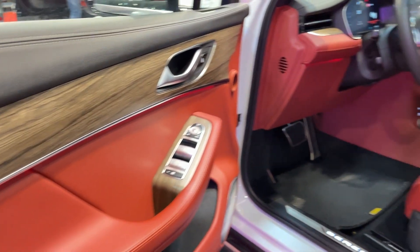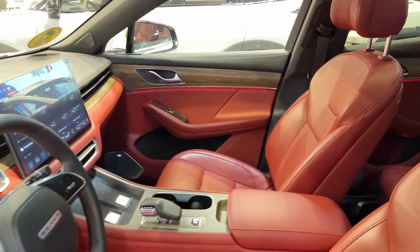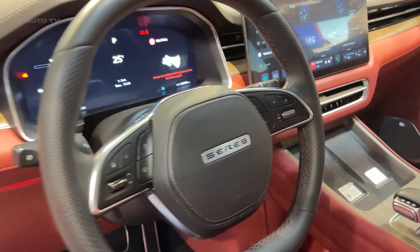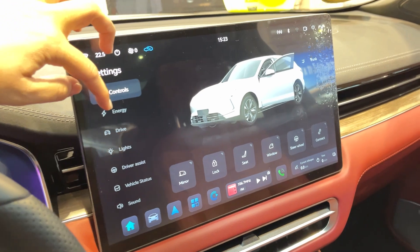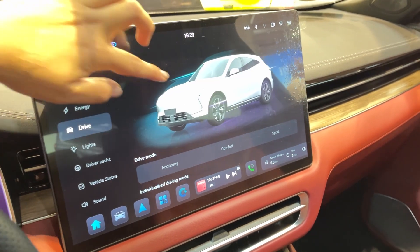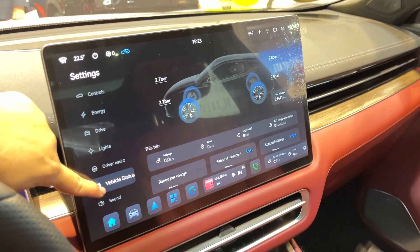Step inside and you're greeted by a cabin that screams luxury. We're talking Napa leather — it's like sitting in a high-tech leather armchair. And speaking of high-tech, check out this cockpit. You've got not one, not two, but three screens staring back at you: a 12.3-inch digital cluster, a massive 15.6-inch central touchscreen, and a head-up display. It's like piloting a spaceship, but way cooler.